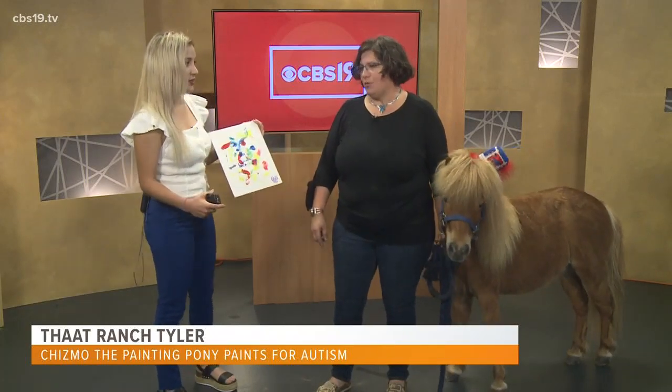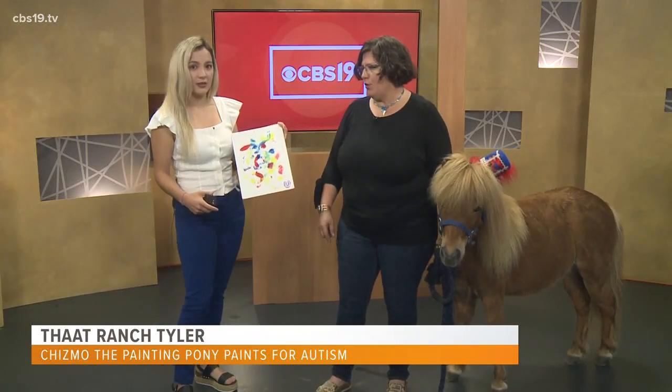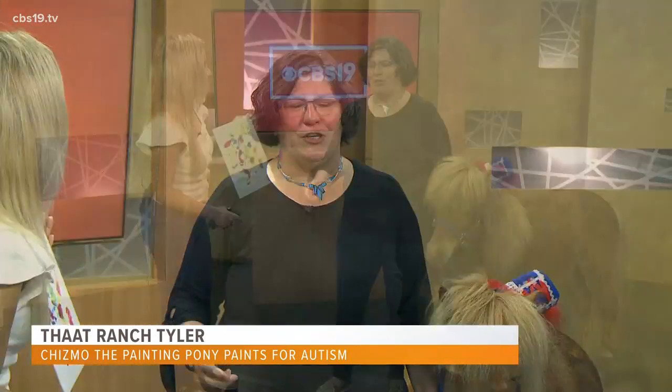People can reach out to us. He does have a contact email at chismothepaintingpony at gmail.com. We also have a website — that's THAATRANCH LLP dot GoDaddySites.com.